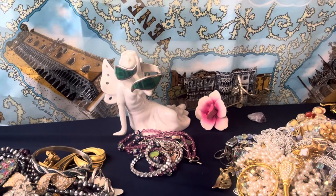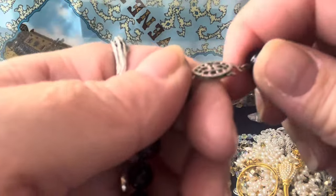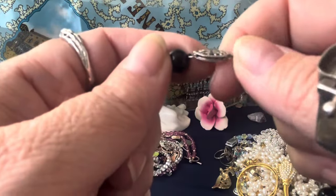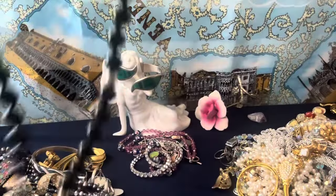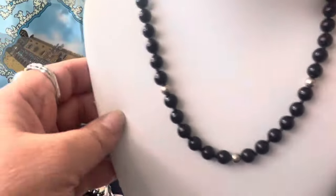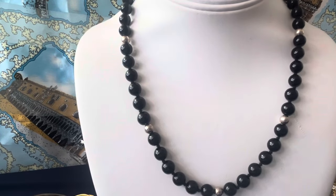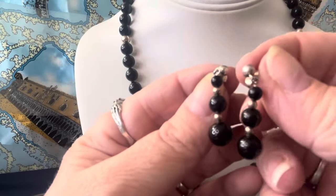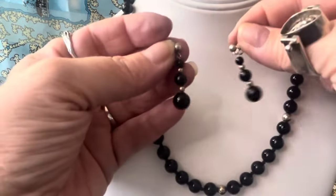This is a nice set. It has a sterling silver pearl clasp. This is strung on silk and knotted in between — signed sterling on the side. These are sterling beads and this is black onyx. I have a pair of earrings that match — beautiful post dangle earrings, sterling and black onyx. They go with it — it's a nice set.